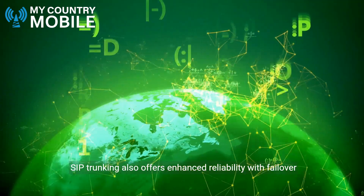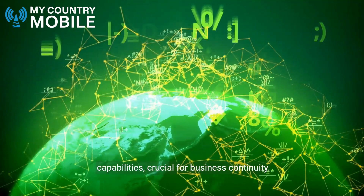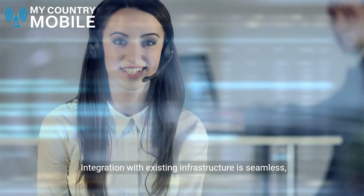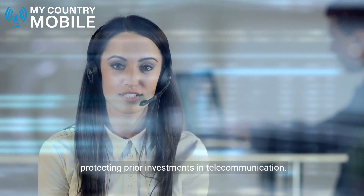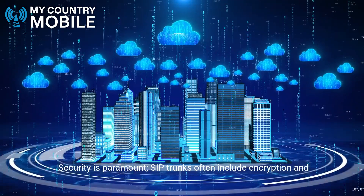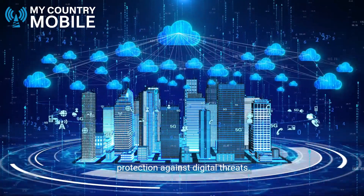SIP trunking also offers enhanced reliability with failover capabilities, crucial for business continuity. Integration with existing infrastructure is seamless, protecting prior investments in telecommunication. Security is paramount — SIP trunks often include encryption and protection against digital threats.